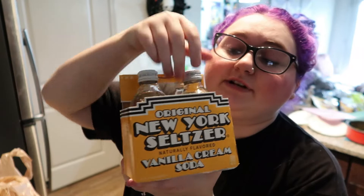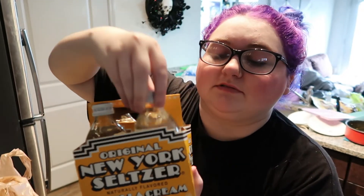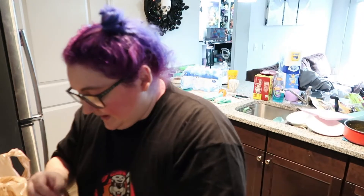This is new — I have never bought this before, but these just look good. Original New York Seltzer vanilla cream soda. It comes in little glass bottles. They're 120 calories per bottle. I just like cream soda and I'm down to try a new one anytime I can.